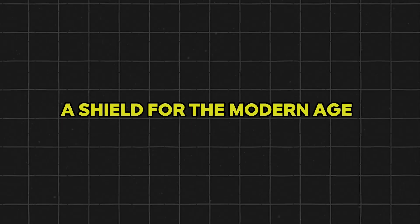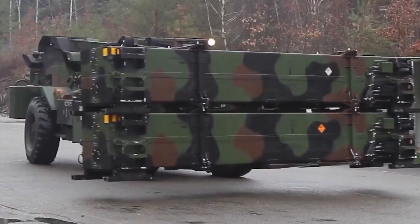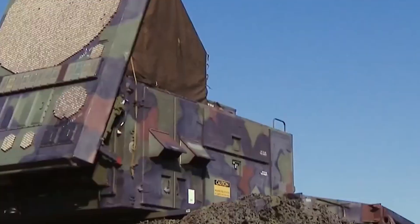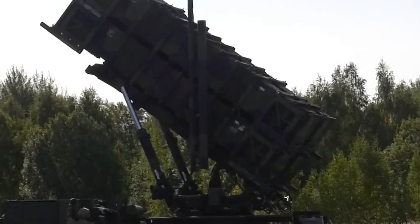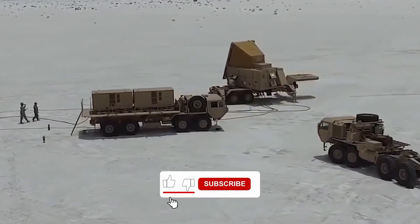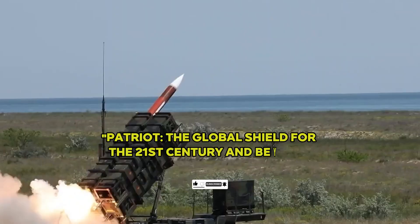PATRIOT is more than just a machine. It is a testament to human ingenuity, the power of global partnerships, and the unwavering will to safeguard our skies. From defending major cities against looming ballistic missiles to ensuring that allied nations can operate hand-in-hand on the battlefield, PATRIOT has earned its status as one of the world's most advanced and trusted air defense systems. As we look ahead toward new technologies, new geopolitical landscapes, and new kinds of threats, the PATRIOT system stands ready, evolving in tandem with global defense needs — promising a future where nations can stand secure behind a proven, ever-vigilant guardian.